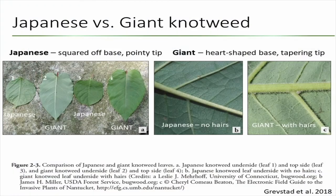There can be misidentification because the species are sometimes hard to tell apart, but leaves are one way. Japanese knotweed has a squared-off base and a very pointy tip. Giant knotweed has more of a heart-shaped base and the tip is more of a tapering one than a pointy one. If you touch the leaves, Japanese knotweed will have no hair — it will be very smooth — and giant knotweed has tiny hairs you can see.